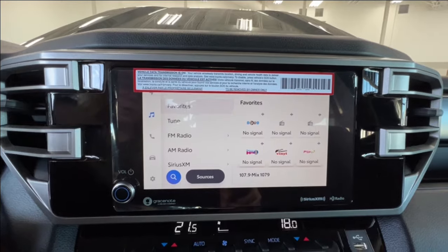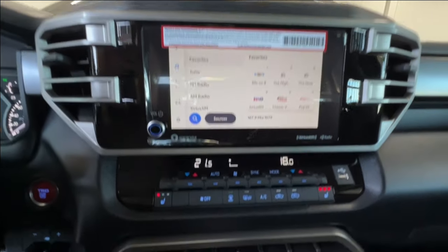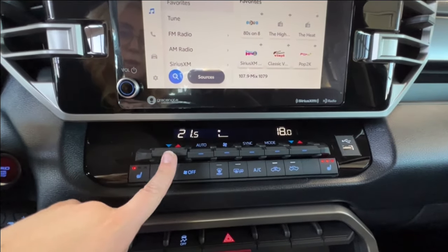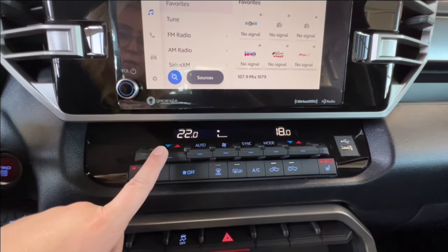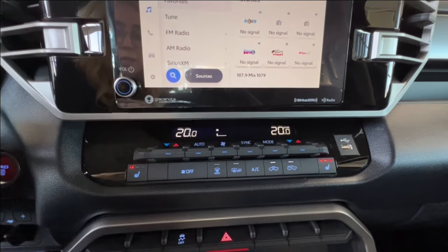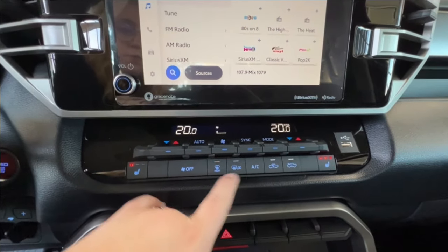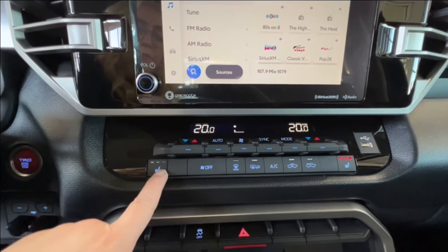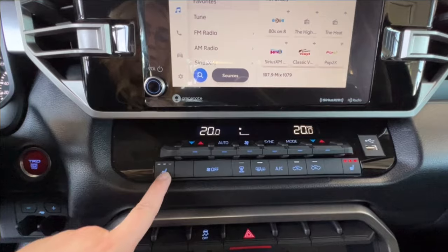We have the volume control on the bottom left-hand corner of the infotainment display. Underneath is your climate control center — dual climate control so that you and your front passenger can have your own unique temperature settings, or you can sync them to work in unison. We have defrost for front and rear windshield as well as your side mirrors, and on either side you have your tri-level front heated seat controls.